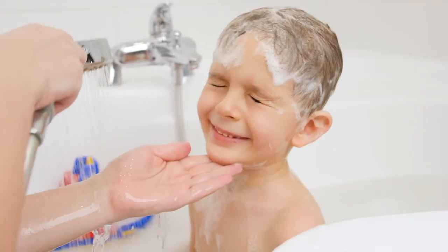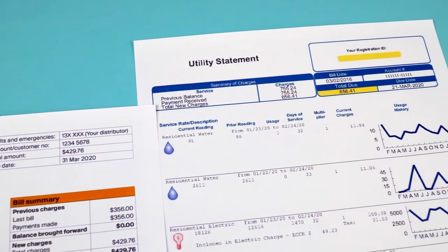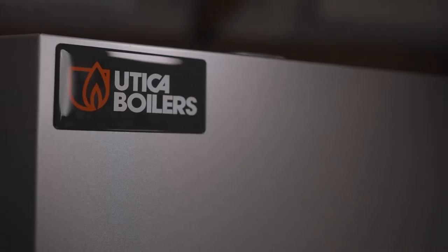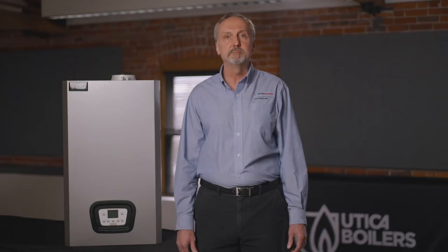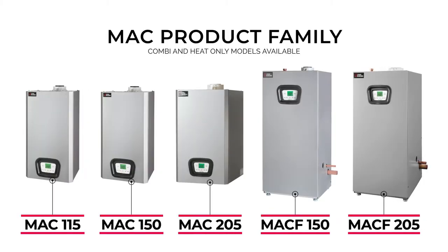Whether the goal is home comfort, optimum energy efficiency, years of worry-free performance, or all of the above, the MAC High Efficiency Condensing Boiler from Utica Boilers is the comfortable choice. And it's proudly assembled right here in the USA. I'm Joe Langlois, Marketing Manager for Utica Boilers, and I'm excited to spotlight just a few of the advantages of our MAC High Efficiency Condensing Combination Boiler.